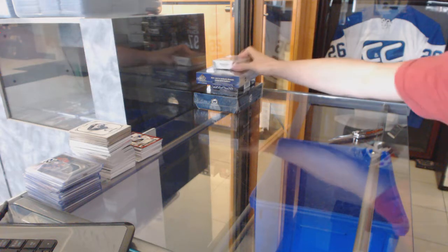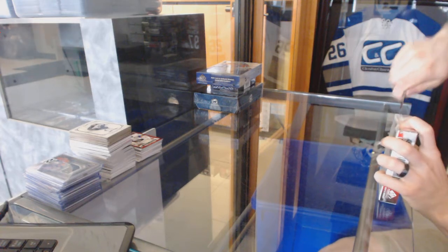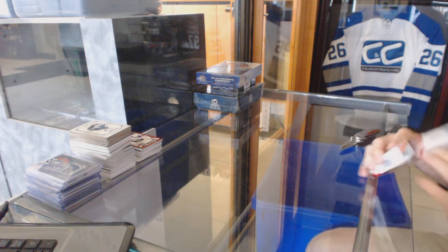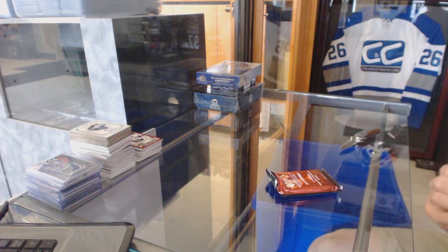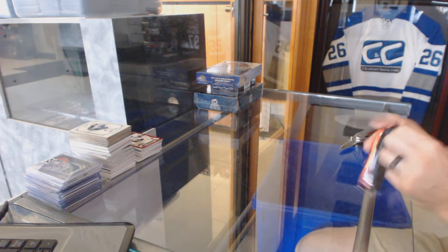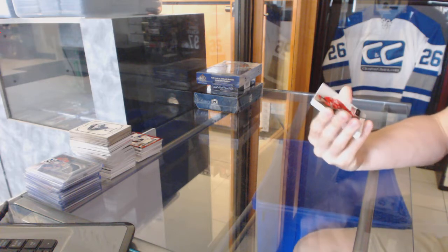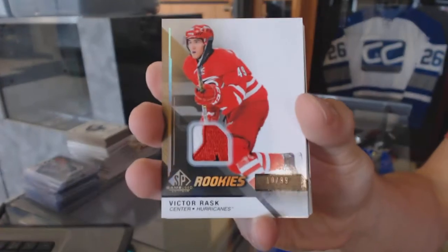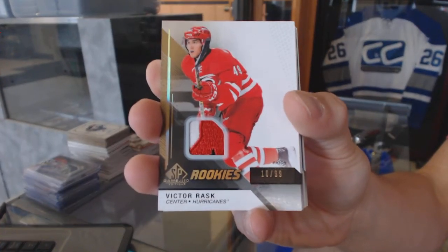Right on to the SP Game Used. We've got a three-color Rookie Patch, number out of 99, for the Carolina Hurricanes, Victor Rask.